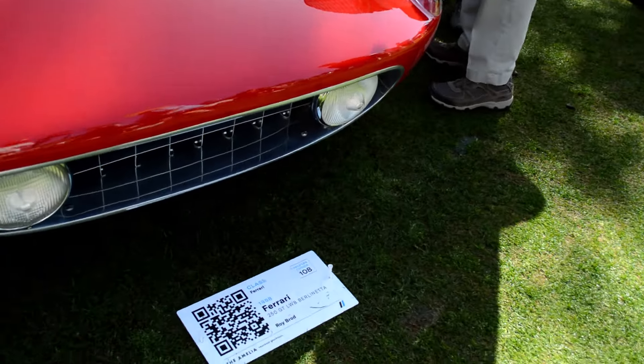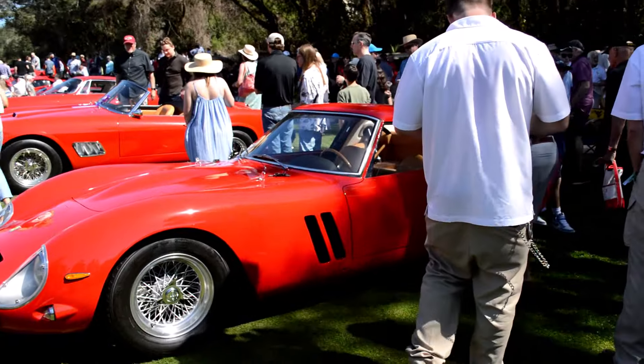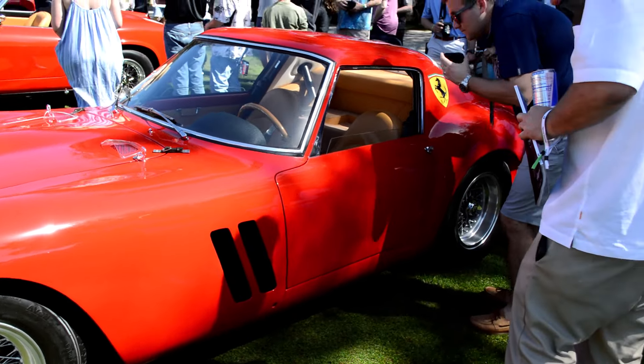58. No bumper. Now we've got the infamous GTO.